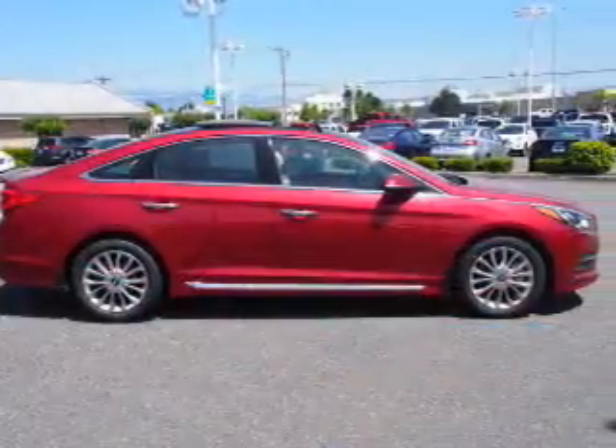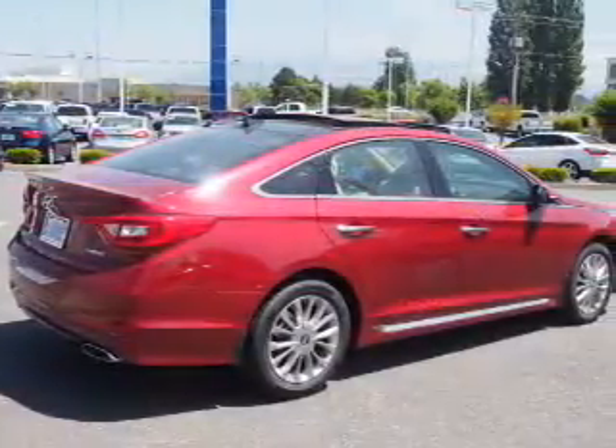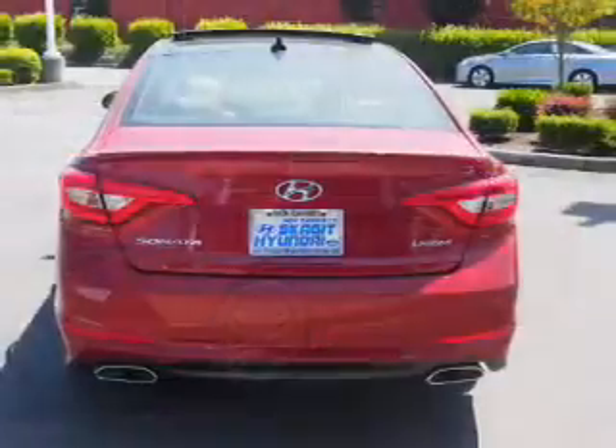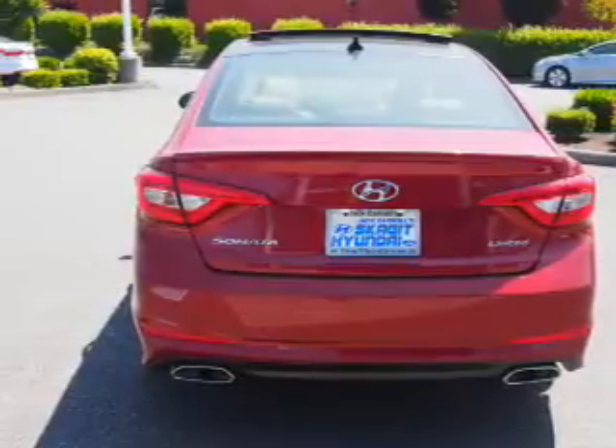The features include a panoramic sunroof, electric trunk, blind spot sensors, alloy rims, auto-dimming mirrors, heated outside mirrors, power mirrors, xenon headlamps, traction control, and anti-lock brakes.